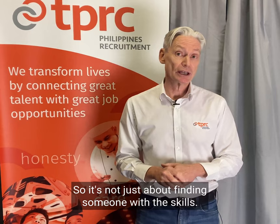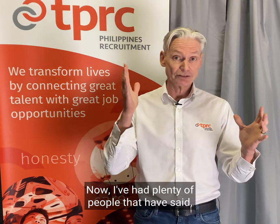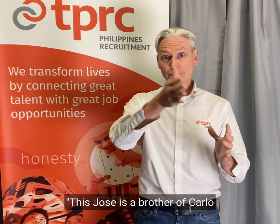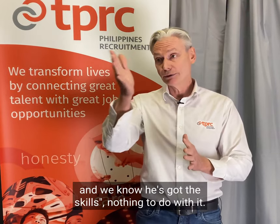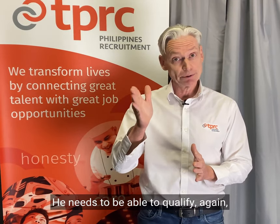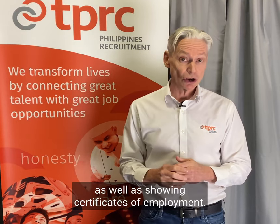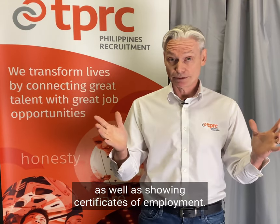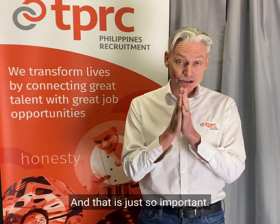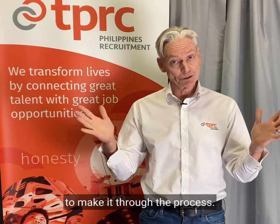So it's not just about finding someone with the skills. I've had plenty of people that have said Jose is a brother of Carlo and we know he's got the skills. That has nothing to do with it. He needs to be able to qualify for the Cert 3 or Cert 4 as well as showing Certificates of Employment. That is just so important — otherwise they will not be able to make it through the process.